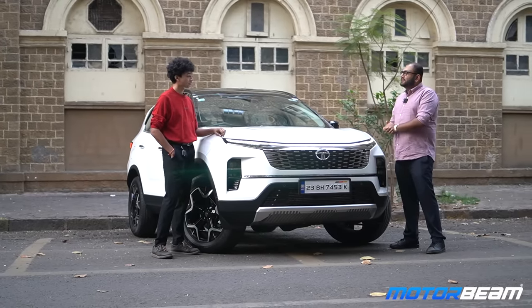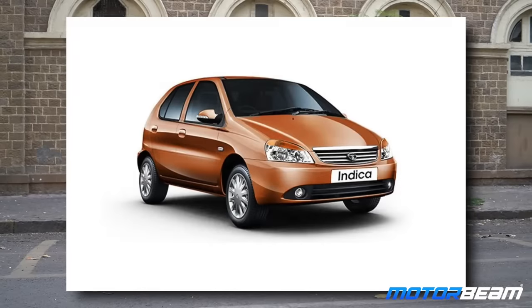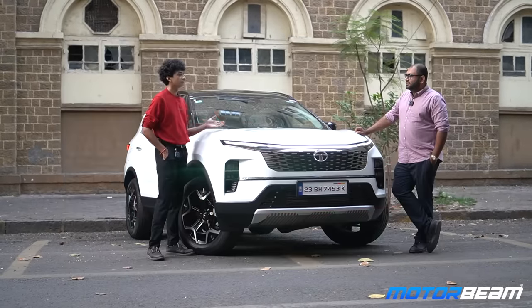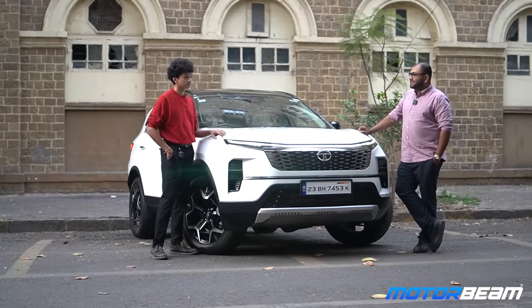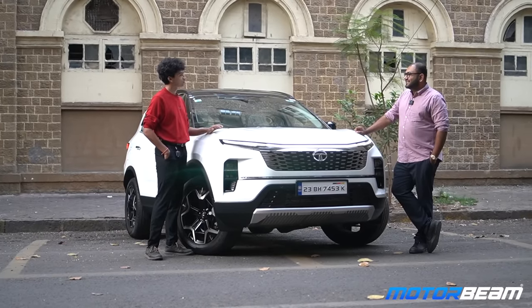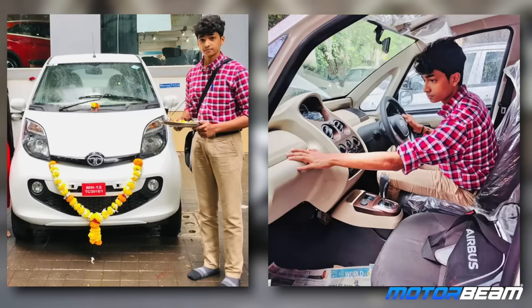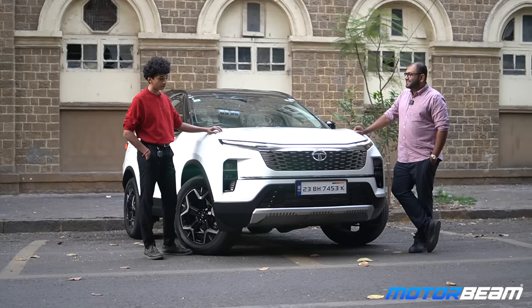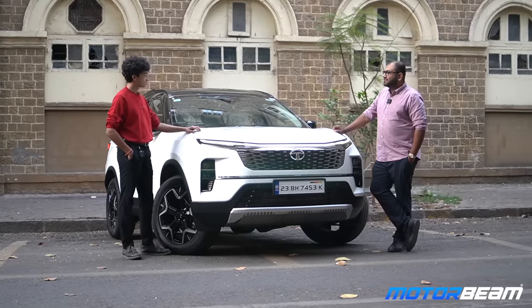What Tata cars did you have before the Safari? I think it all started with the Indica DLS. Then we went to the Indica Vista, then the Nexon. These are all family cars. I just gifted my mom a Tiago — very happy with it. I have only driven one car which is the Tata Nano. I bought it five years ago, the XTA Automatic.